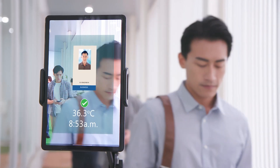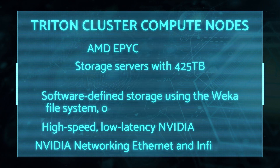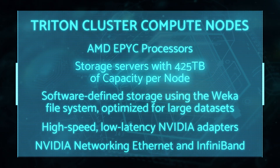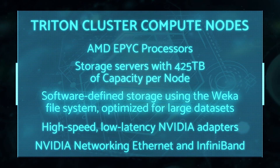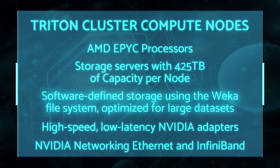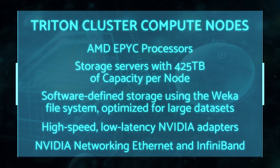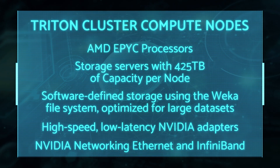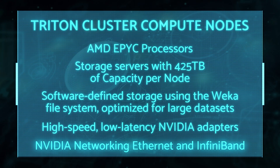Let's look at the base components the cluster is built on, starting with the Compute Nodes. It includes AMD EPYC processors, storage servers with 425TB of capacity per node, software-defined storage using the Weka file system optimized for large data sets, high-speed low-latency NVIDIA adapters, and NVIDIA networking Ethernet and InfiniBand.